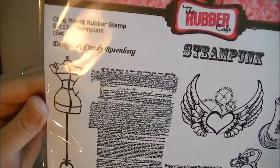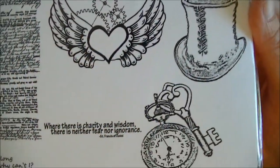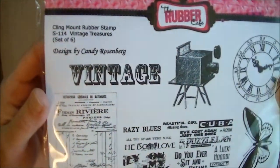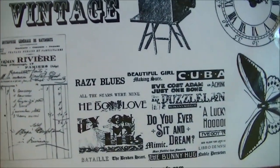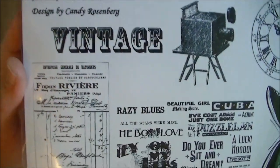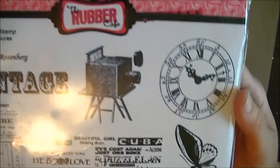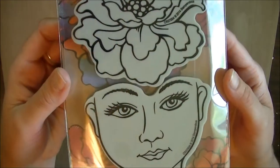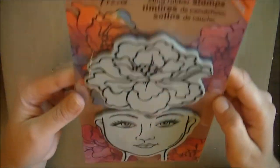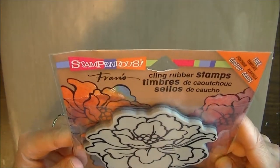These two I just absolutely love — the Rubber Cafe Steampunk. I love that, and the heart and the wings, I love that too. My sister spent a lot of time at this stand, so the more I hung out there, the more I picked up. I went through the line like three times because I have a stamp addiction. This one is the Stampendous Franz stamp — she's kind of weird because she doesn't really have a forehead, but I really like her. I'd never seen these in person before.